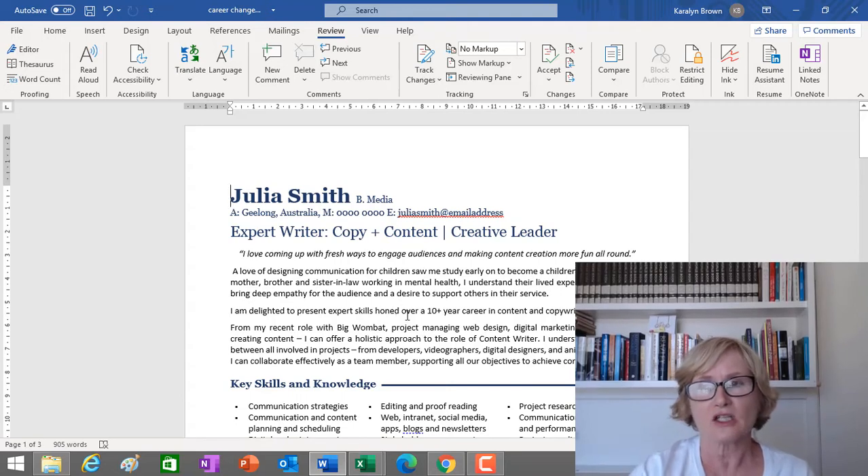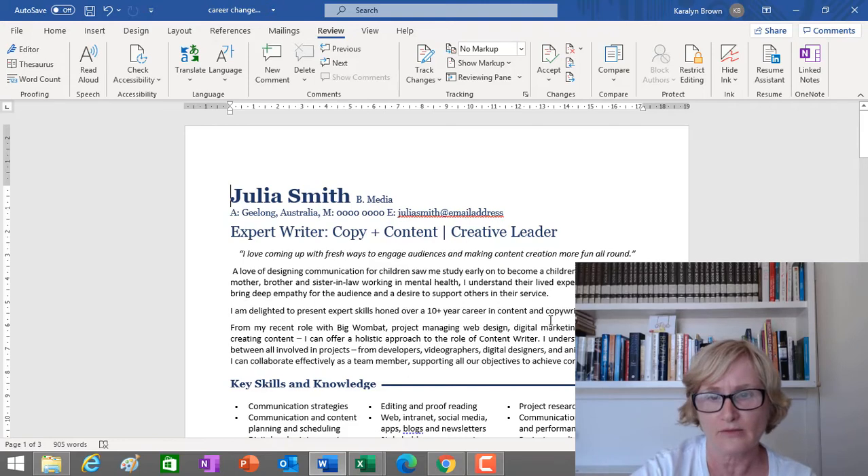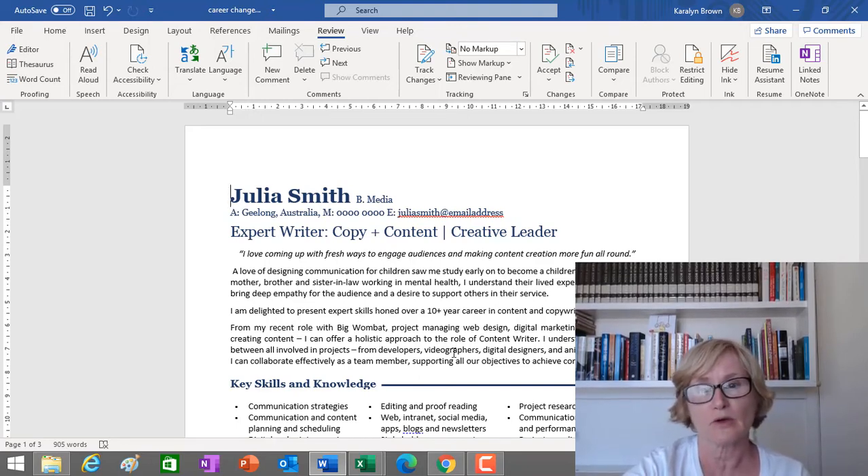We also crafted a pitch explaining why she wanted that role: a love of design and communication for children led her to study early on to become a children's writer. With her mother, brother, and sister-in-law working in mental health, she understands their lived experience and can bring deep empathy for the audience. She highlighted over a 10-plus year career in content and copywriting, and explained how her project management of web design and digital marketing campaigns at Big Wombat gives her a holistic approach — and an understanding of relationships between developers, videographers, and digital designers.